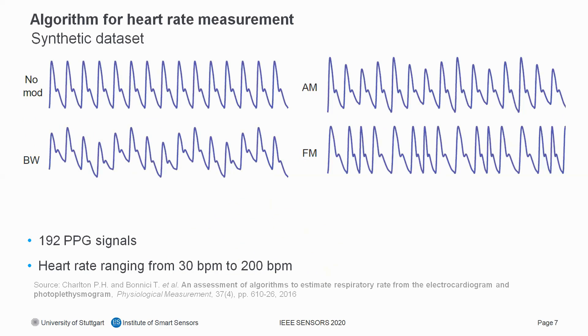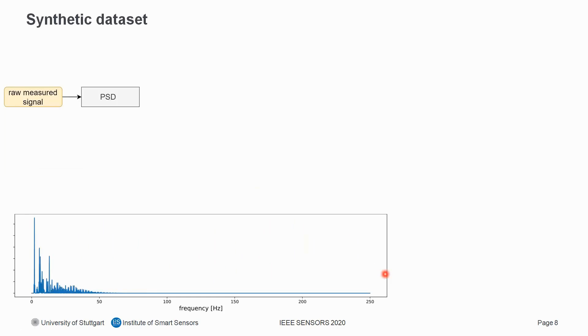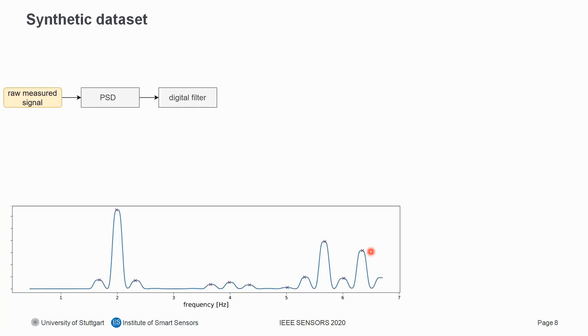We used a synthetic dataset to develop and evaluate our algorithm. The synthetic dataset contains 192 PPG signals representing heart rates from 30 BPM up to 200 BPM. The algorithm starts with the raw measured signal, from which we calculate the power spectral density. This is then digitally filtered with cutoff frequencies of 0.45 Hz and 6.7 Hz. Then we perform peak detection — all detected peaks are marked, and we look for the first peak which must be found correctly, as it is used for heart rate calculation, while peaks due to noise must be neglected.